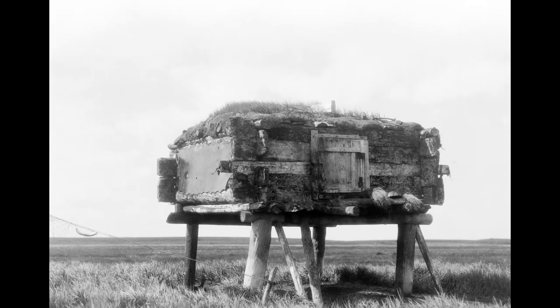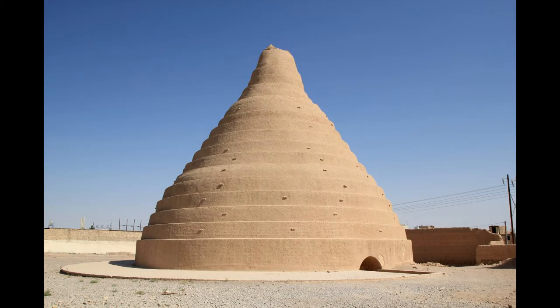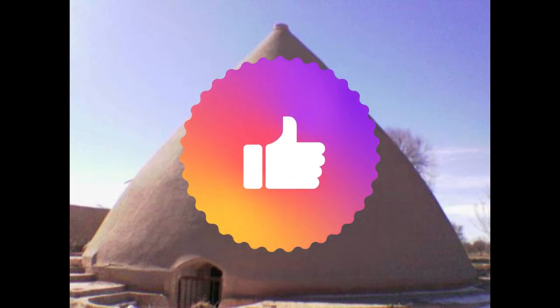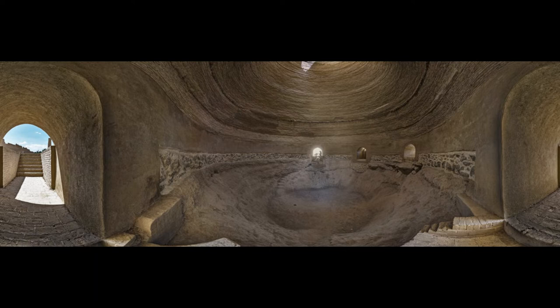Experts say these early practices gave people the option to settle and form communities. One advanced method of food storage arose in Persia around 400 BCE. People there stored food in structures called yekchal — domed buildings made from mud brick to keep ice frozen during even the warmest summer months. Many of these structures still stand today, insulated by walls up to 6 feet thick.